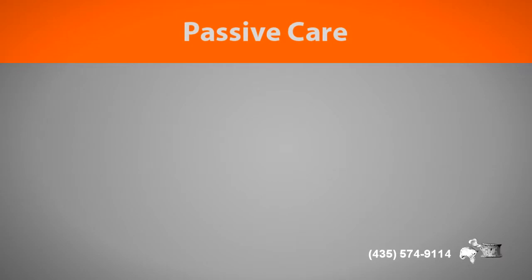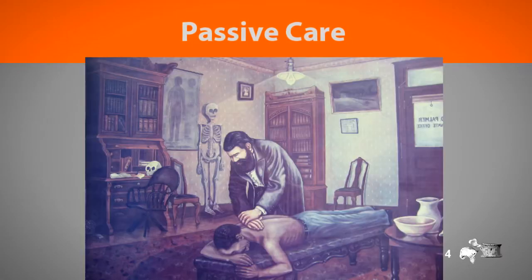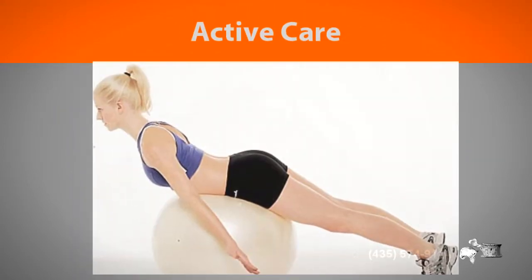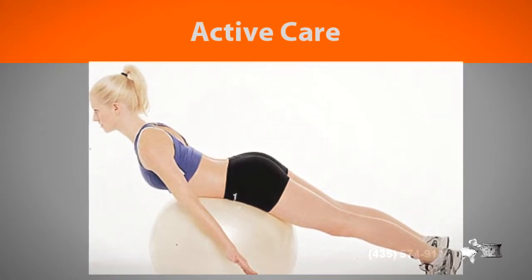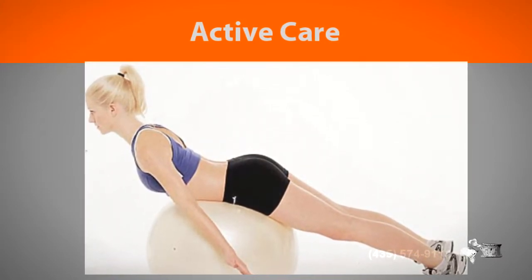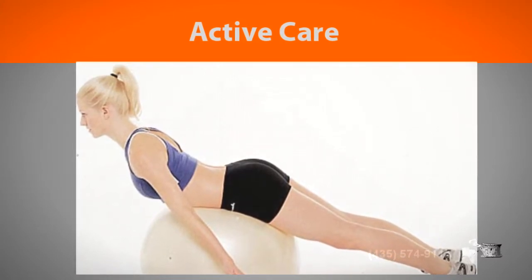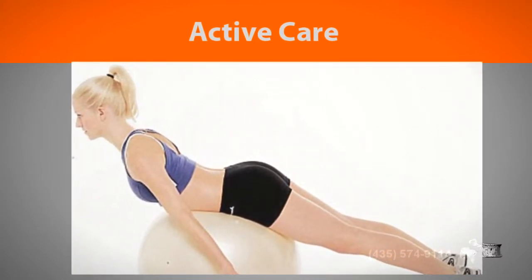Early on in the treatment plan you receive a lot of passive care — that is care that is done to you without you exerting a lot of effort. As you start to heal, you move into a phase called active care, where you do a lot of the moving. This is very important for your ideal healing of the soft tissue and for the strength and coordination of your muscles.